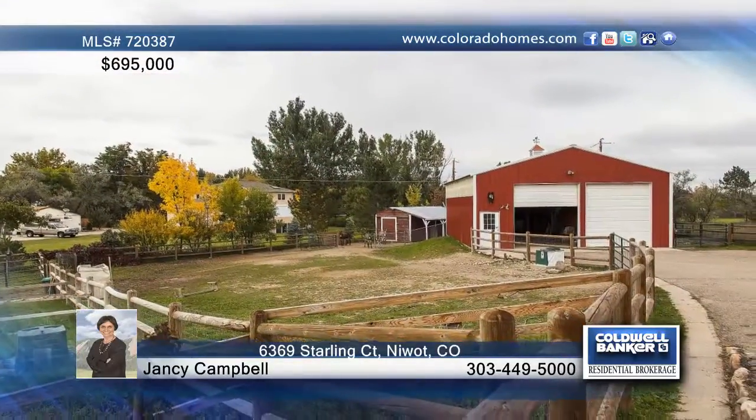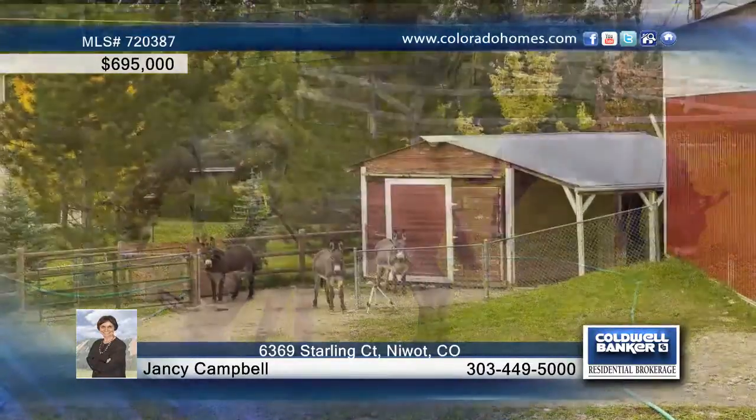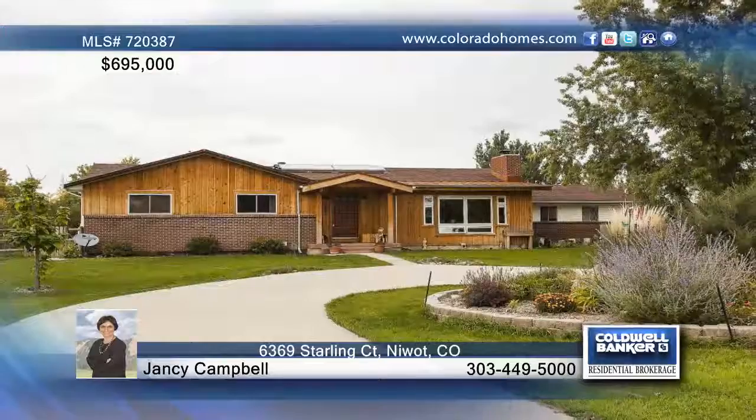The exterior of the home shows off fenced pastures and small orchards with a variety of fruit trees. For further information on this amazing home, call Jan C. Campbell today.